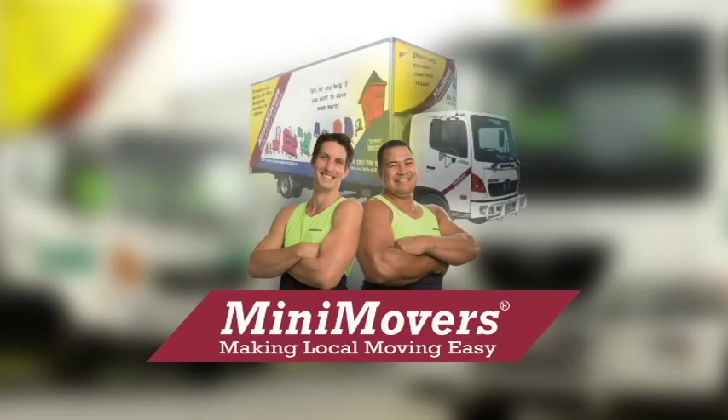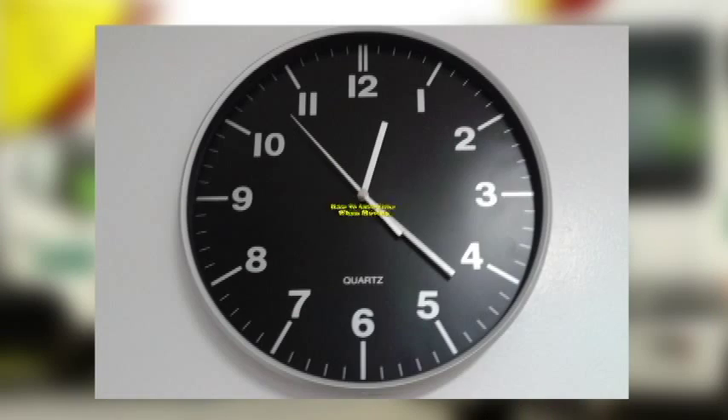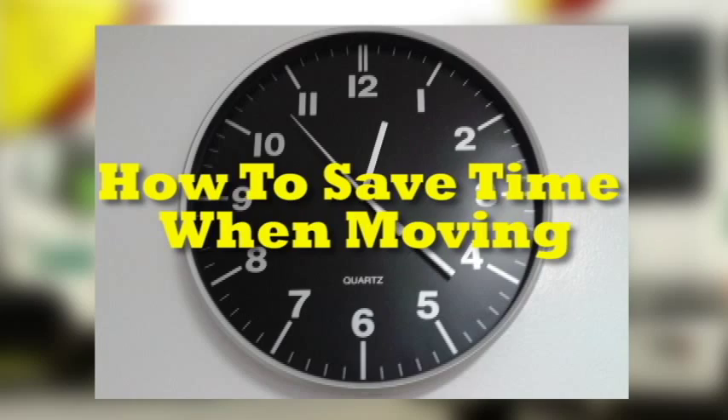Welcome to Mini Movers, the leading experts in local moving. We've put together a set of videos to assist you in preparing for your move. This video is about how to save time when you are moving.